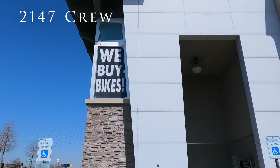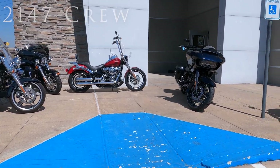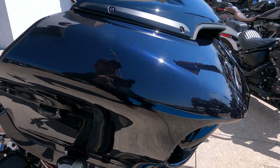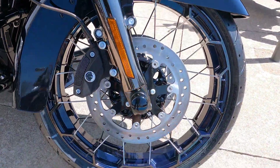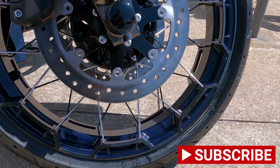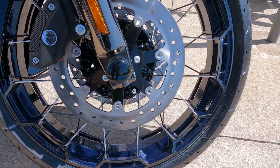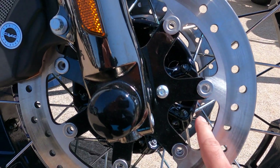Hello everyone, welcome back to 2147 Crew. Today I was over at Republic Harley Davidson looking at this 2022 Road Glide CVO in the Blue Steel color. It looks amazing — just look at all that glitter, all that ice. The wheel with the spokes, the color on the wheel and everything else in there just makes it look good. It's very well put together and very pleasing to the eye.